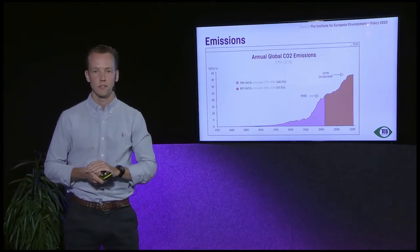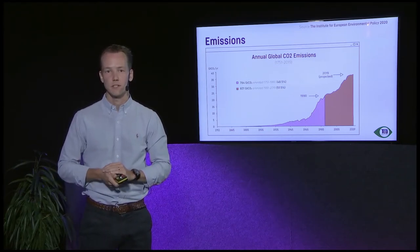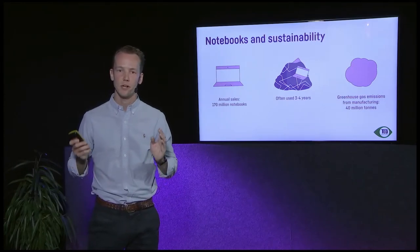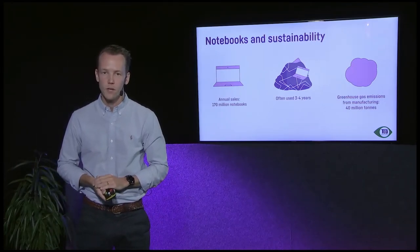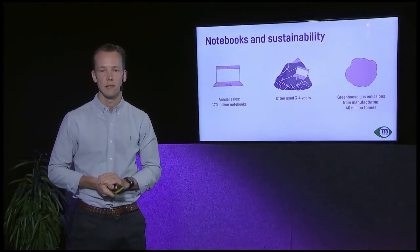The second big issue is emissions. Looking at the data, just during the last 30 years, 50 percent of total cumulative emissions have occurred, and for the last 15 years that's 30 percent. We're still accelerating in the wrong direction, so we need to cut these emissions to reach global climate goals. Zooming in on notebooks specifically, annual sales are around 170 million units, but they are often only used for three to four years, and greenhouse gas emissions from the manufacturing phase amount to around 40 million metric tons annually.